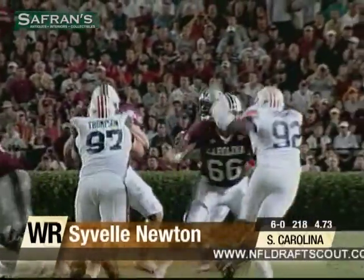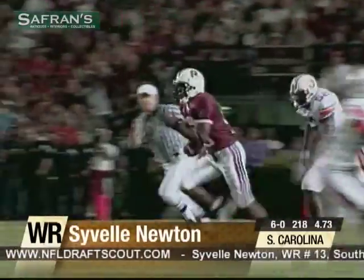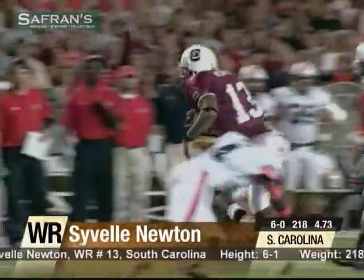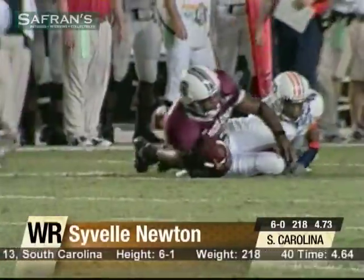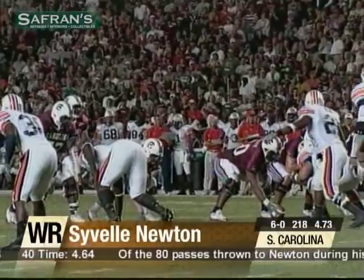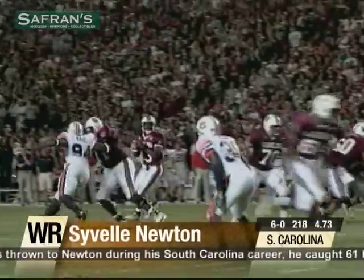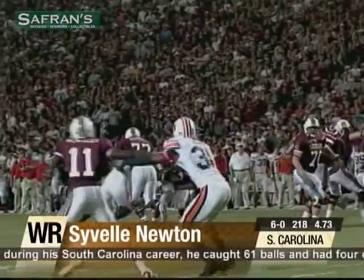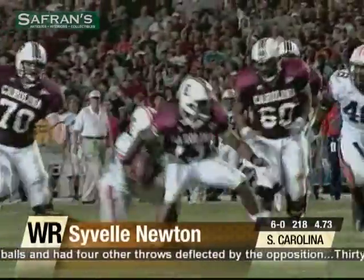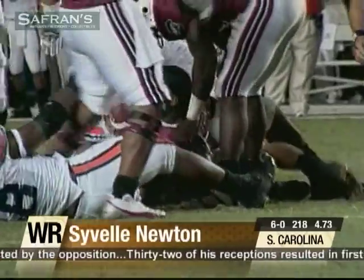A big play Gamecock wide receiver ready to take on the NFL — Savelle Newton, you are on the clock. When he was evaluated as an NFL prospect, these are some of the comments by the scouts: The intrigue will continue with the quarterback-to-wide-receiver conversion. An extremely gifted athlete, he can dominate most defensive backs in the NFL if he can make the transition to receiver.